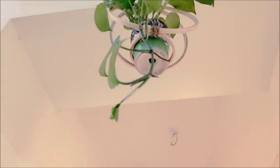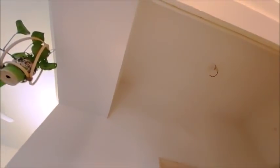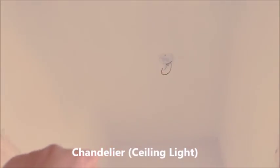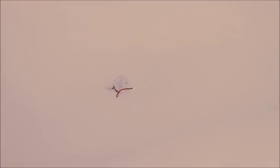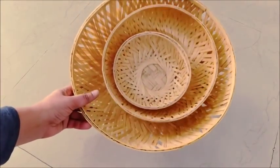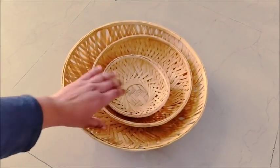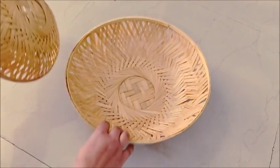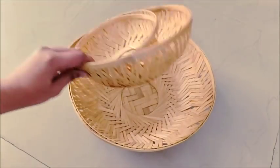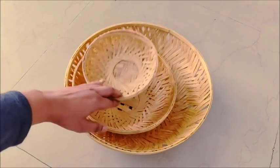Now the last DIY of today's video is for my ceiling. I want to hang something here that makes my passageway bright, colorful, and vibrant. So I have made a round frame from bamboo — I have also shared this in my haul video, so there is a link in the description box where you can check it out.